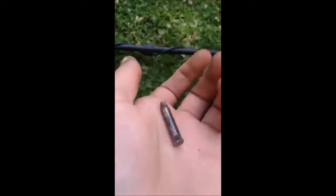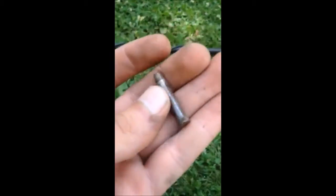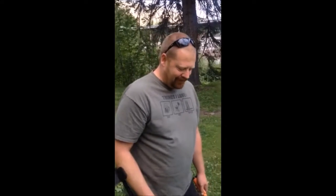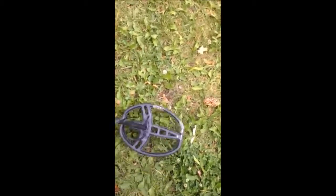I was digging a hole at the same time he found that. I found this. Sweeping along, get an 83 signal. Look down — I think I see silver right there. And check it out.